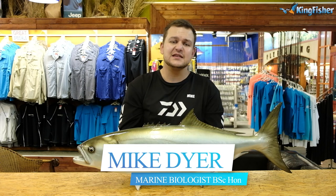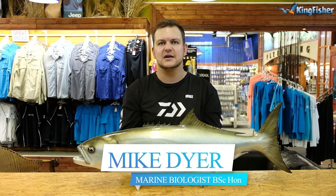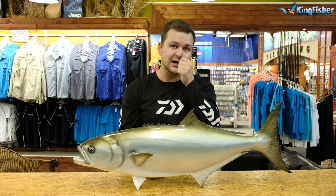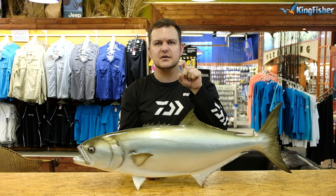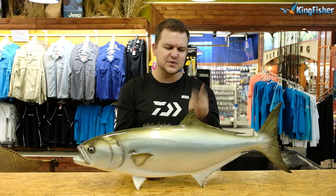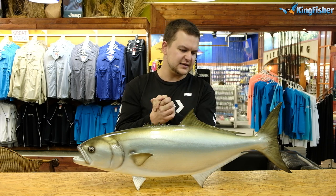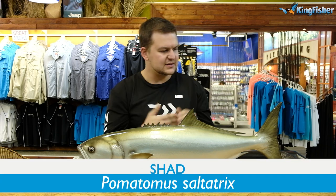Hi there guys, welcome to today's species file. Once again, please subscribe to the channel — it helps us get more content out to you. Down at the bottom there's a little bell icon, just click on that, click on all, and it's going to let you know all the notifications as they come through. You're never gonna have FOMO, because no one wants that.